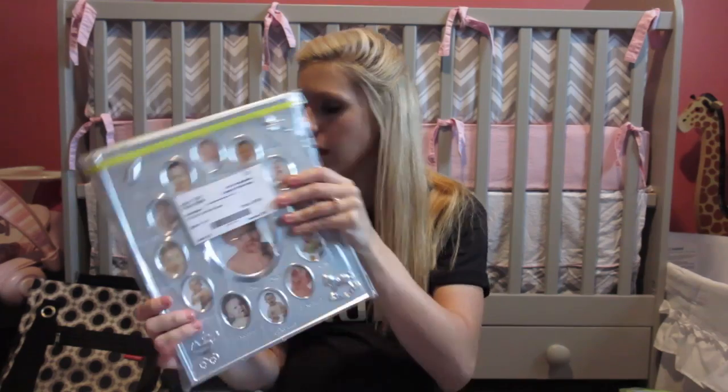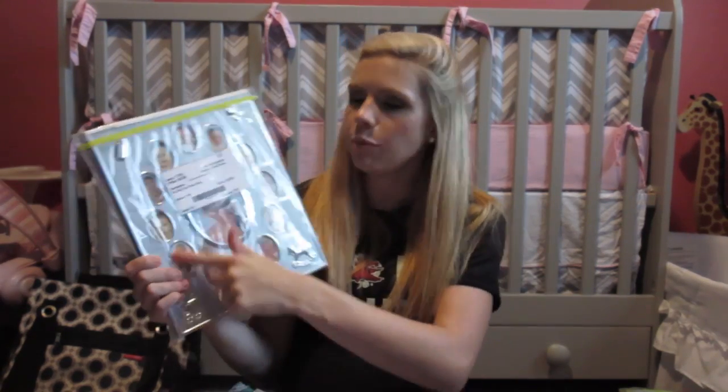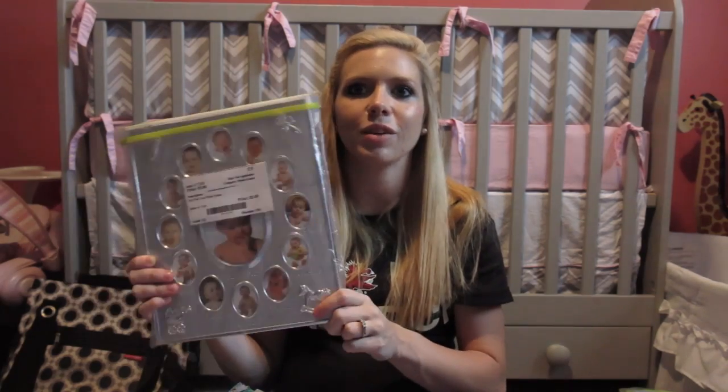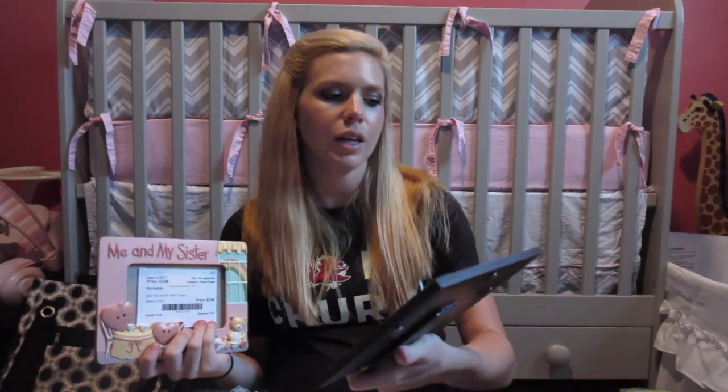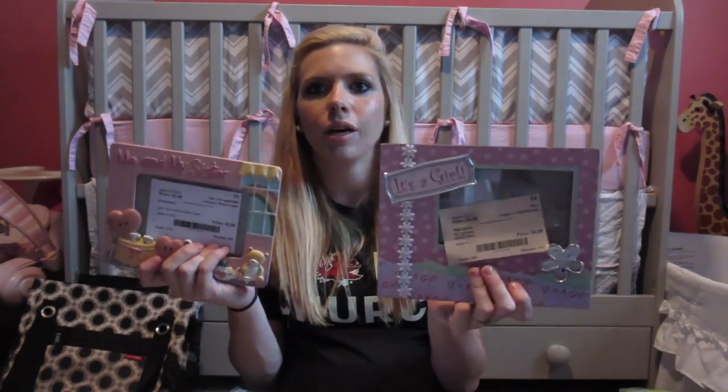We also got a Clifford book and a nursery rhymes book. Then we got one of those monthly baby photo books where you put their picture in each month — I had one for Kinsley and I wanted another one for Claire, five dollars. And two picture frames: one that says 'Me and My Sister' for Claire and Kinsley, and one that says 'It's a Girl' to go in her room.